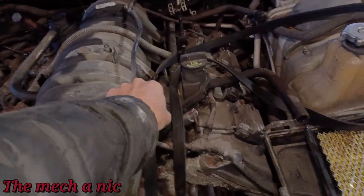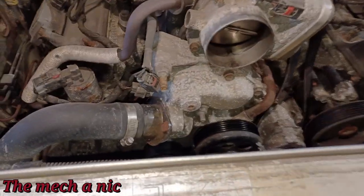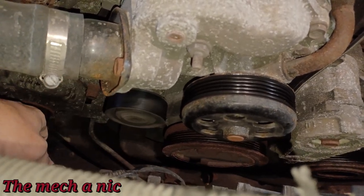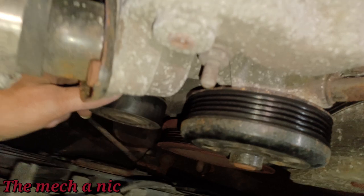I got the car in the garage and got the serpentine belt off. This idler pulley right here is very loose and it even makes noise right now.